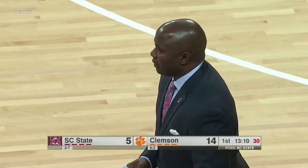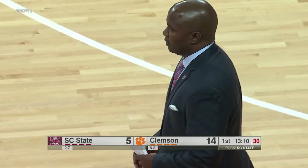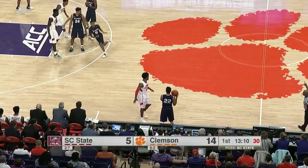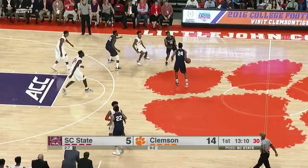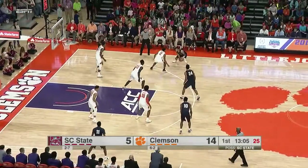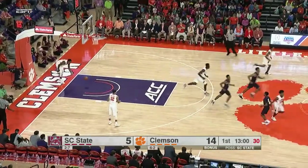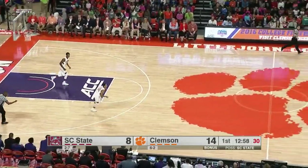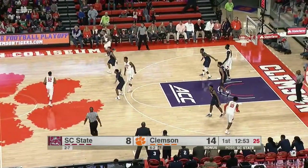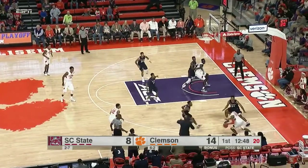An administrative foul is being assessed to South Carolina State — number 35, Applewhite, was not on the initial scorebook. An administrative foul against South Carolina State trailing 14-5. Eves pulls up — that's a three, Eric Eves! He has to be the guy — unafraid. Eric Eves is a proven scorer in any gymnasium across the country. Steps in off the bounce with one thing in mind: letting it fly, and he knocks down a big three-pointer — two for two from long distance.